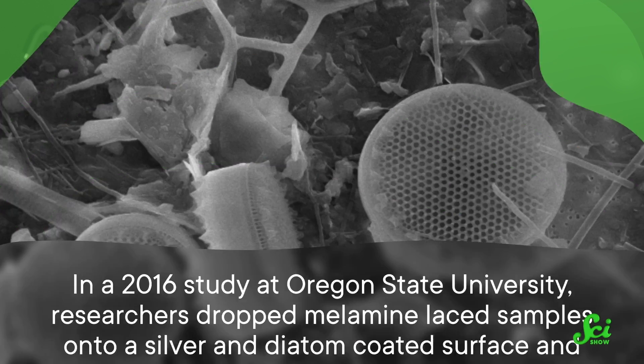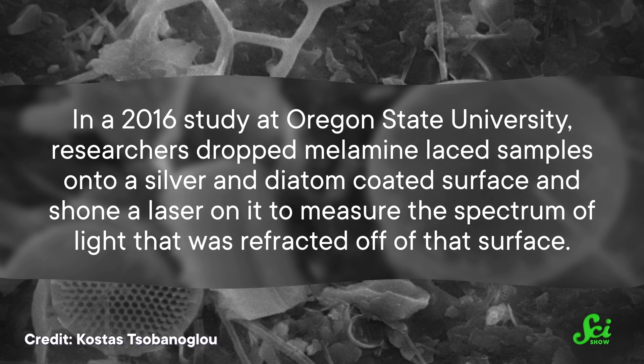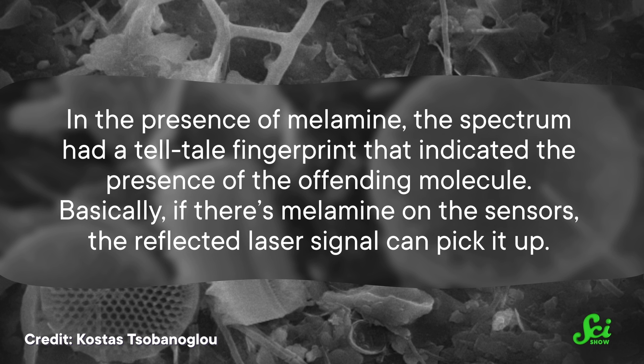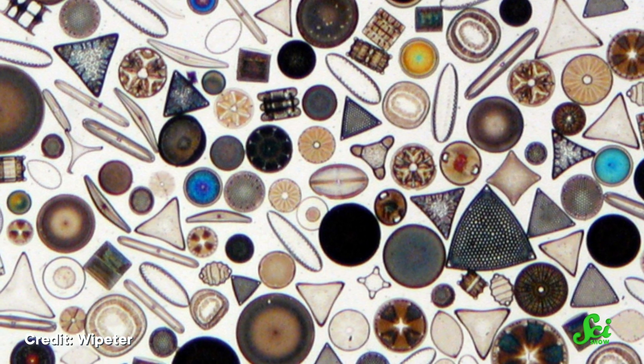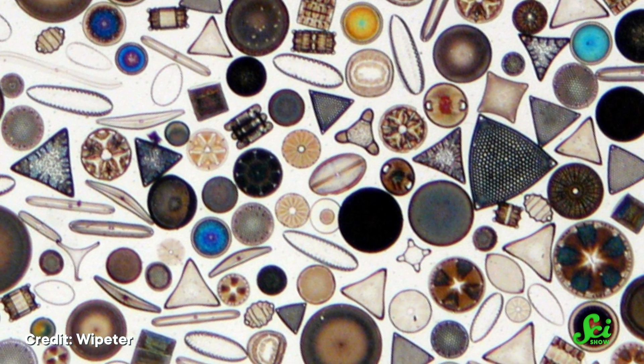The real magic happens when you combine diatoms with metal. Coat a bunch of diatoms with a light dusting of silver nanoparticles, and you can make a surface that detects the presence of certain chemicals. For instance, the illegal food additive melamine can lead to kidney disease and even death, so knowing when food is laced with it is pretty important. In a 2016 study at Oregon State University, researchers dropped melamine-laced samples onto a silver and diatom-coated surface and shone a laser onto it to measure the spectrum of light refracted off that surface. In the presence of melamine, the spectrum had a telltale fingerprint indicating the offending molecule. Those same diatoms could also detect xylene, which pollutes air, water, and soil, and the diatom sensor outperformed their other technique. This is early days for this technology, but diatom-sprinkled nanosensors could be monitoring many aspects of our environment before long.